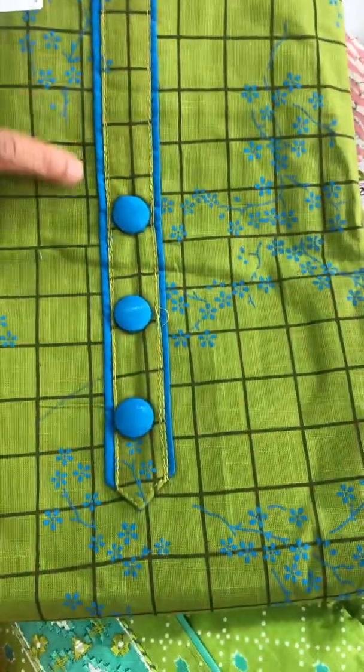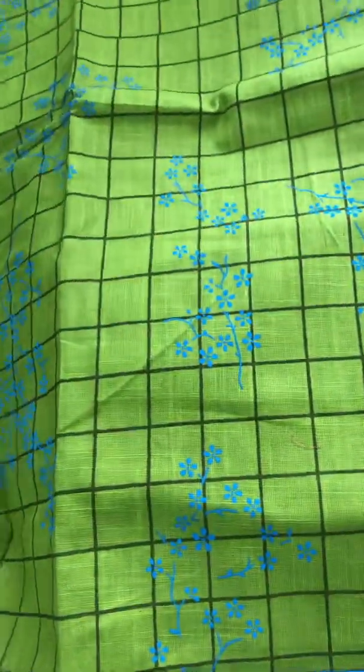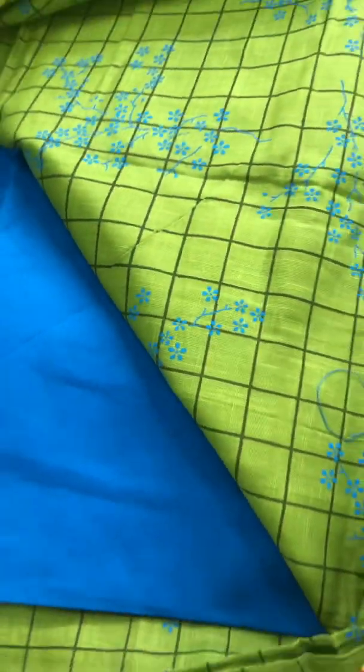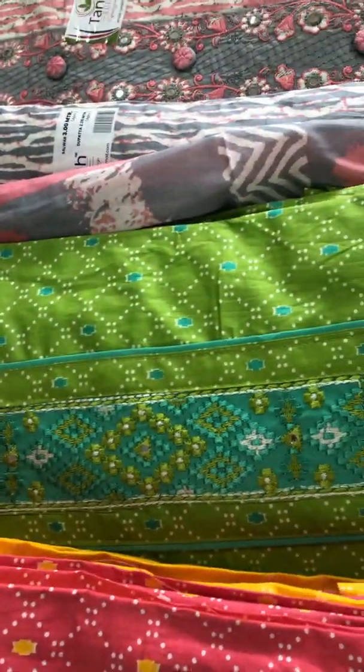This is green. This is the neck design, the buttons, and the block print. This is the bunches. This is the contrast blue bottom. This is the yellow. This comes to 825 rupees.